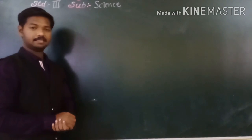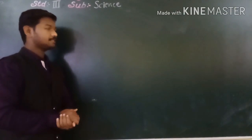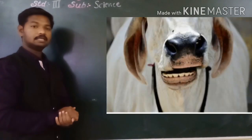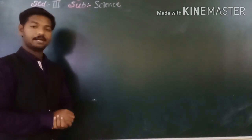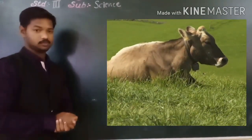Herbivores like cow and buffalo eat grass and leaves. They use their flat, sharp, and broad teeth to cut off grass and leaves. They use their strong grinding teeth at the back to chew the grass and leaves.